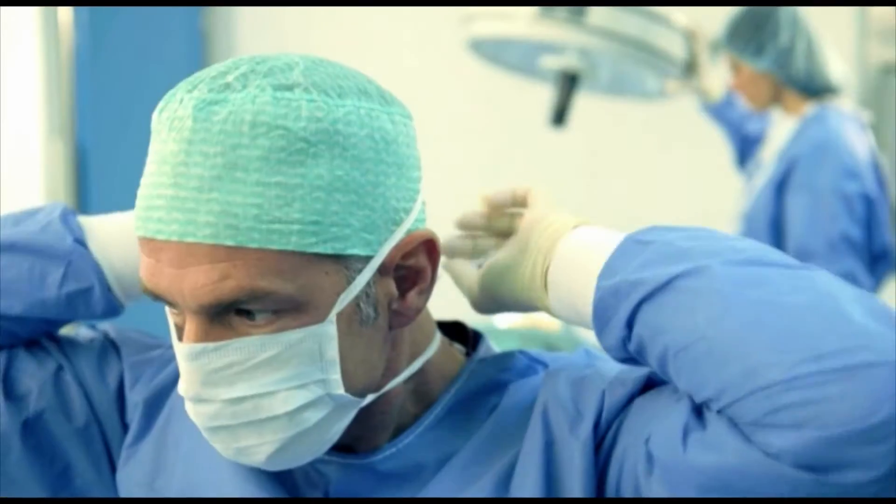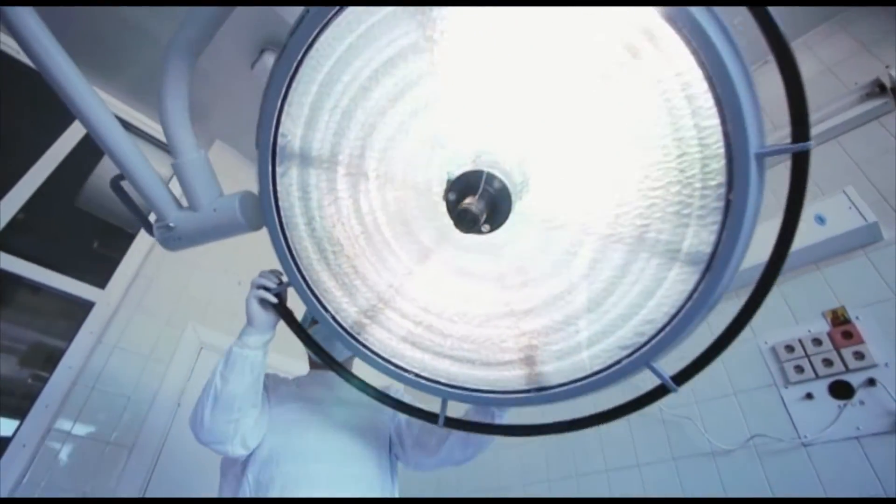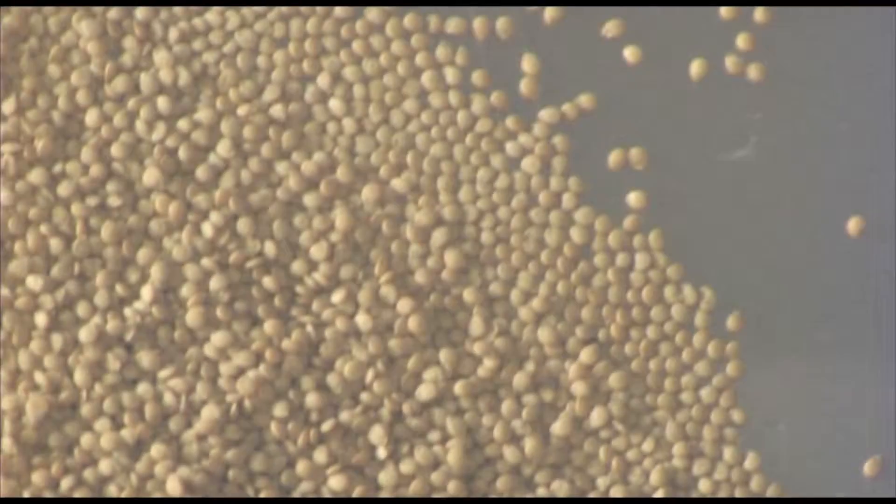Sometimes it is necessary to aim for the highest possible level — for instance, in the production of our tomato seeds.